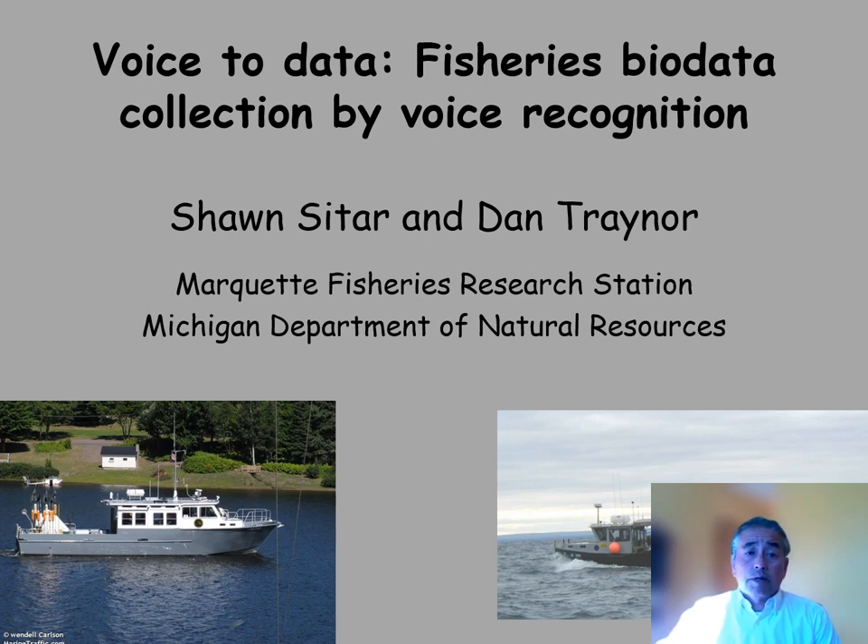Since 2009, we have sampled over 63,000 fish in our gillnet surveys, collecting over a half a million data points using voice recognition software. This system has made our survey program paperless and has incurred large savings in staff hours. The biggest take-home message today is that it actually works.